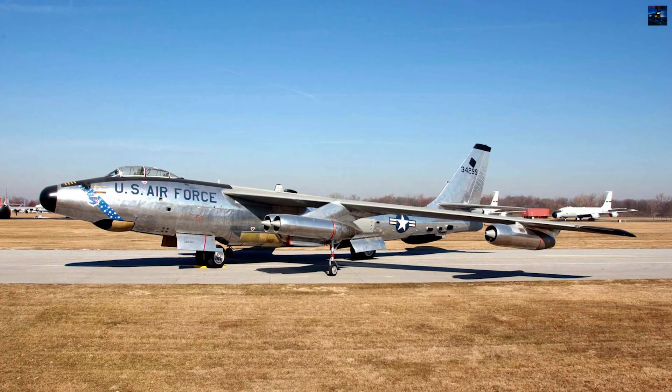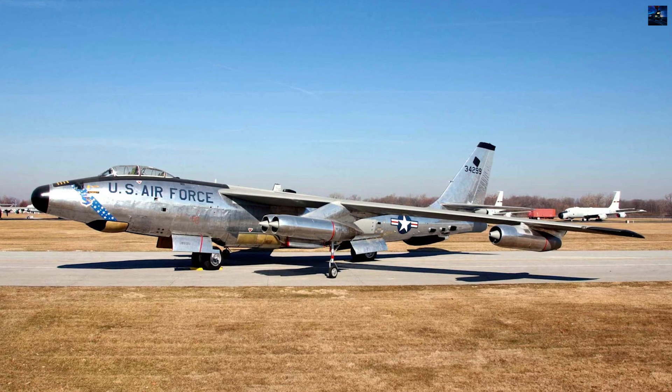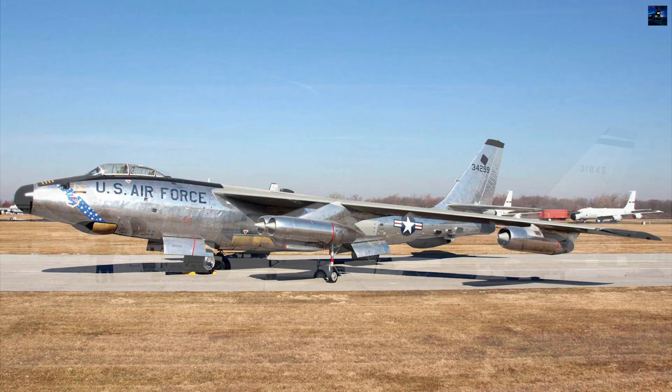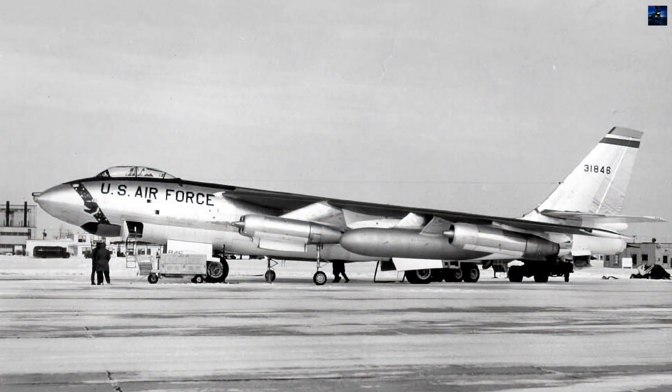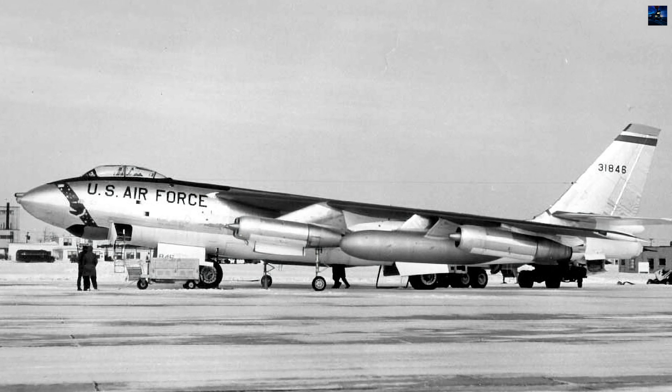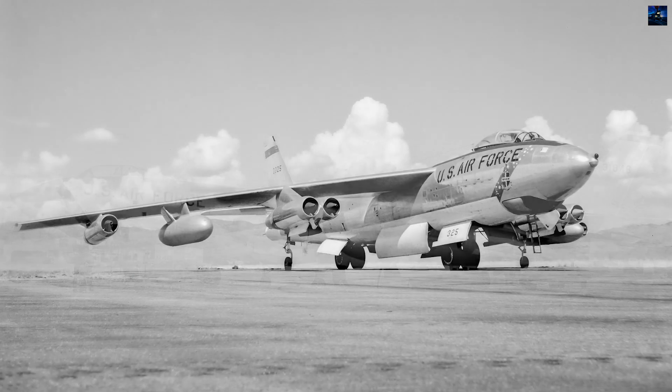The Boeing B-47 Stratojet was one of the most influential aircraft in aviation history. Developed in response to a 1943 United States Army Air Forces requirement for a jet-powered reconnaissance bomber, it became the first large swept-wing, multi-engine jet bomber.